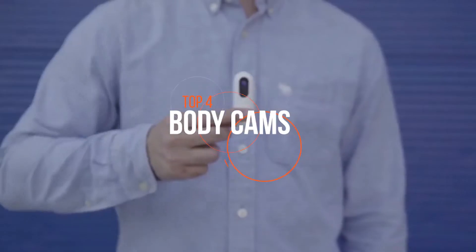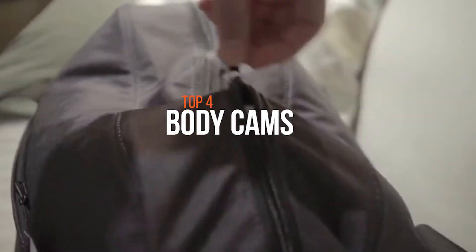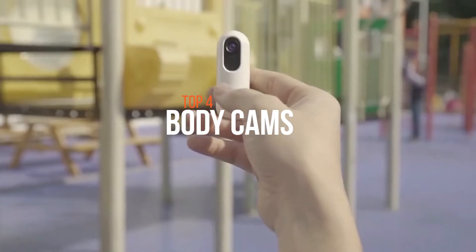Body cameras are designed in ways that you can use them to capture secretive evidence or just for fun. You can even use them as part of your fishing equipment so you can record your buddies enjoying their fishing trips. Body-mounted cameras serve diverse purposes.